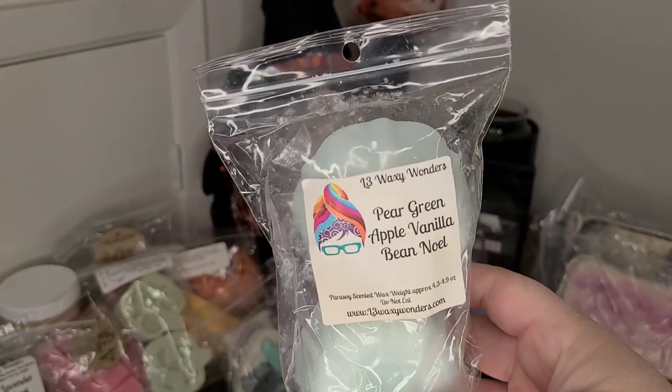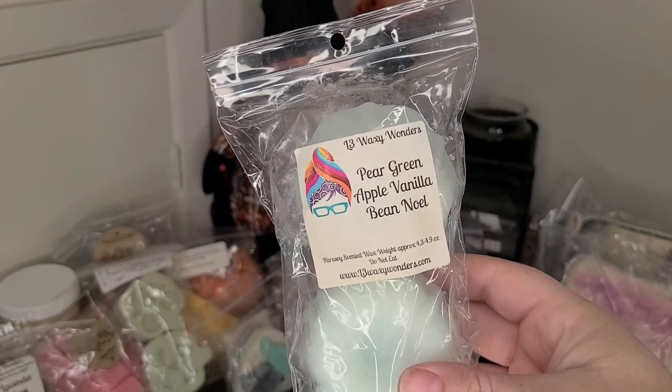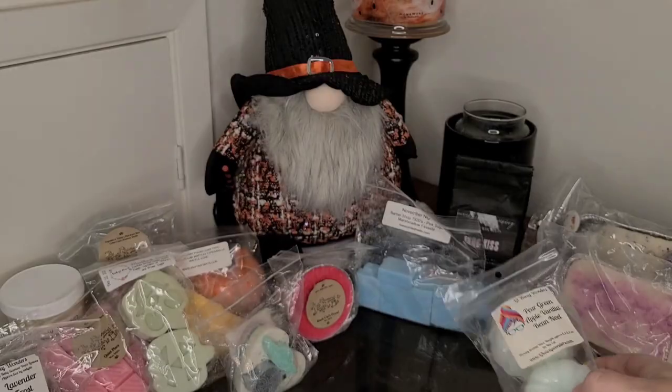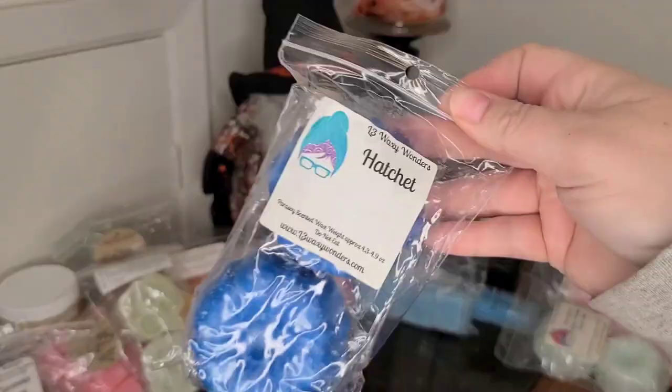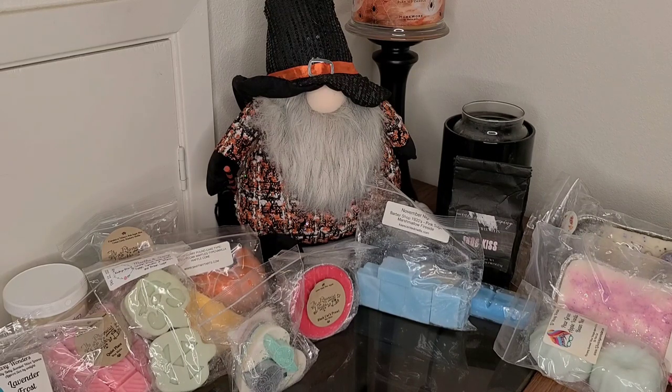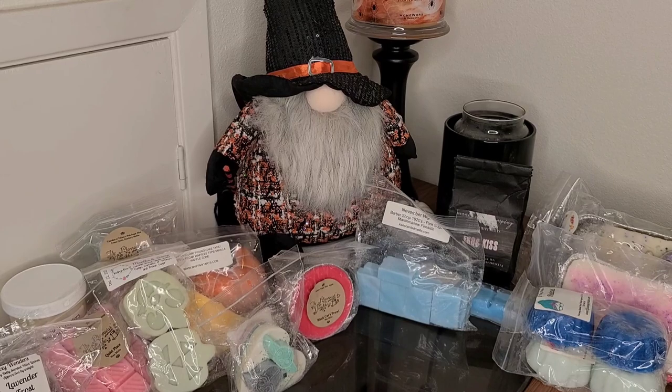This is a rollover from last month — Pear, Green Apple, Vanilla Bean Noel. I really want to melt this one, so I put it back in here from L3. Same with Hatchet — this one's so, so good. Why can't I ever remember the scent notes? I think it's like blackberry and something — a fruity, fresh scent. It's wonderful, and I would like to start on that.